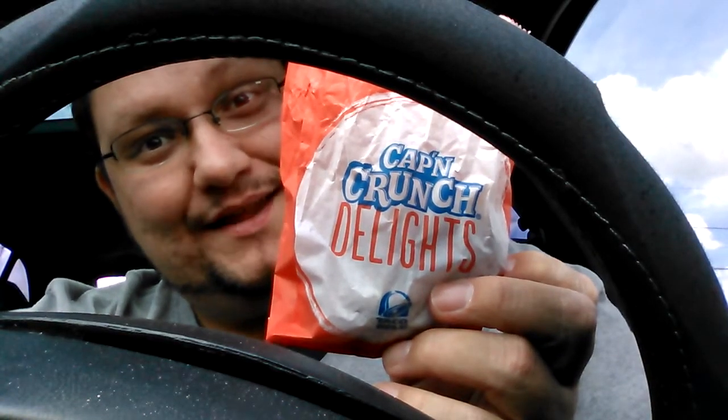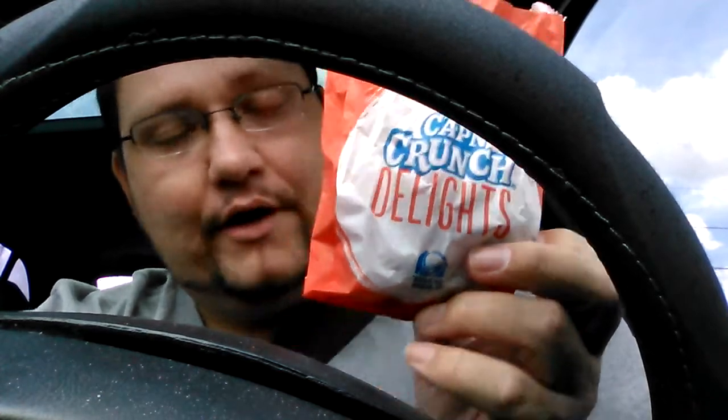Maybe if I hold this pose long enough, it'll be the natural thumbnail. Quick little 'I eat weird' grab — I've been seeing and hearing a lot of people talk about these Cap'n Crunch Delights. This is sort of a new version of the Cinnabon Delights. They are covered in Cap'n Crunch crumbs, and it's apparently supposed to be Crunch Berry flavor with a milk-flavored inner goo.